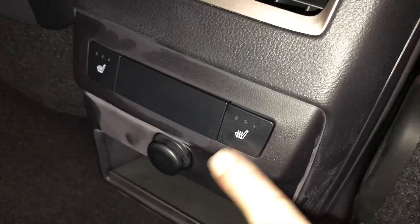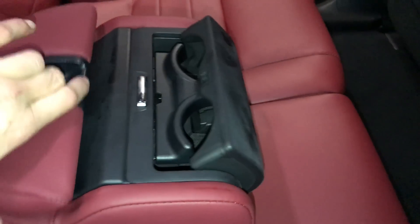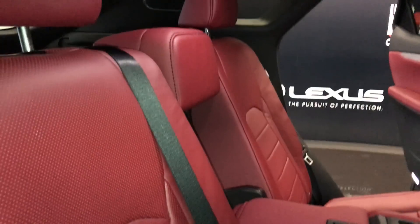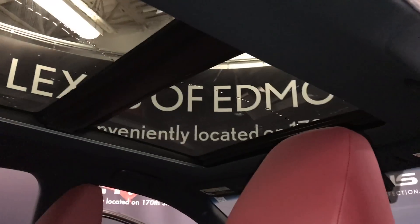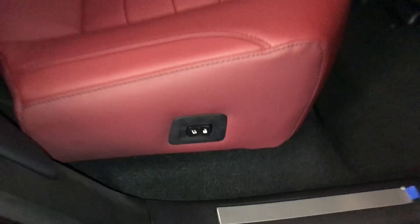Beverage holder, powered window controls, back seat pockets, ventilation ducts. Rear outboard seats are heated with three settings, power outlet, and a little cubby hole. Fold down armrests with cup holders and storage. Curtain airbags in the back, overhead handles, hooks and lighting. There's the panoramic roof. On the sides of seats we have power controls to fold them up and down as well as for recline.